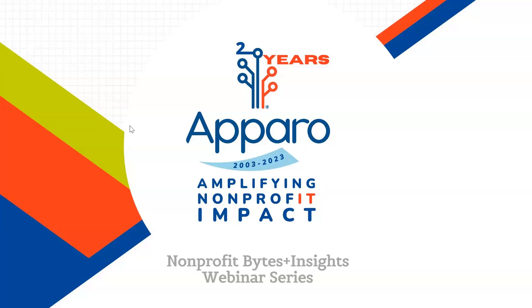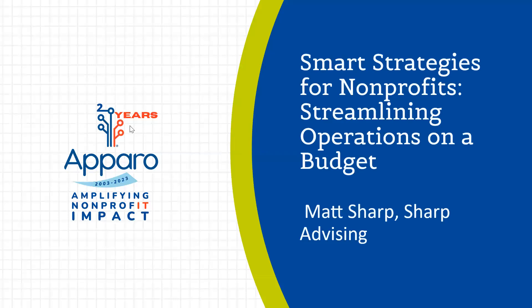All right, let's kick this off. Thank you everyone for joining us. You are joining Aparo's Nonprofit Bites and Insights — our webinar series tailored specifically for nonprofits. We have topics and speakers from all different industries to come generously share their knowledge and insights with us. Today we are lucky to have Matt Sharp, founder and president of Sharp Advising, to lead a conversation on strategies for streamlining your nonprofit operations on a budget.